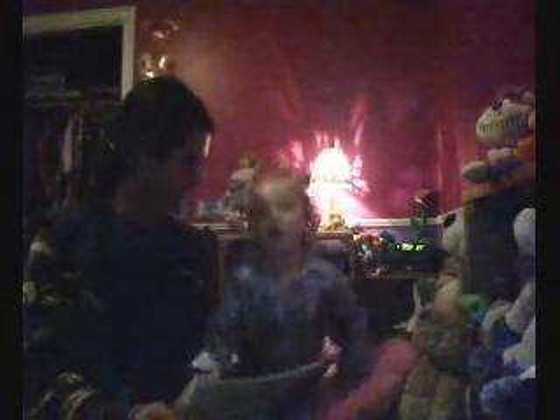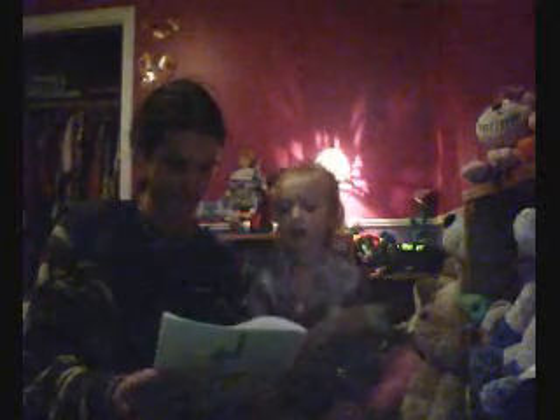So here we go. It's a book called If You Give a Mouse a Cookie. You want to come sit here, or how do you want to sit? Comfortable? Okay. Should I read it? Give a mouse a cookie.